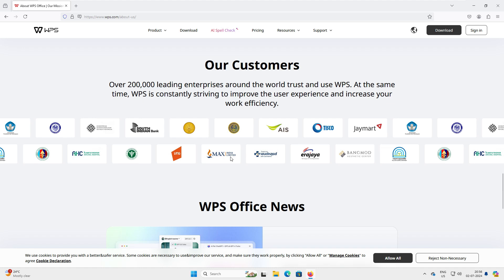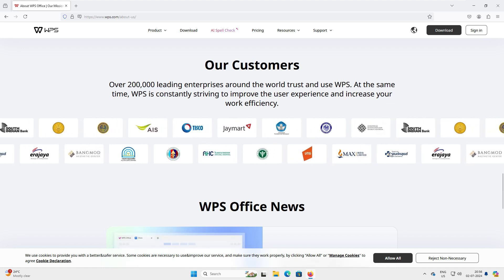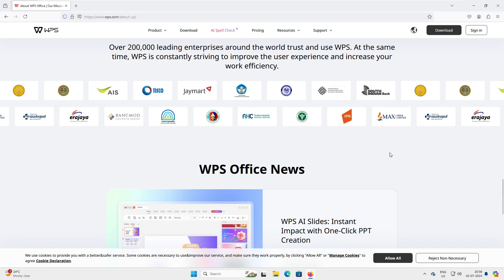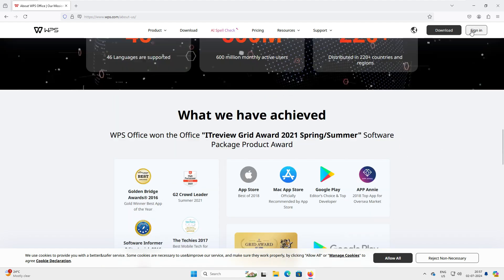You can see a lot of well-known companies are already using WPS Office. So since it's freely available, why don't we go ahead and utilize it? Let's download it now — it's only 5.6 MB.